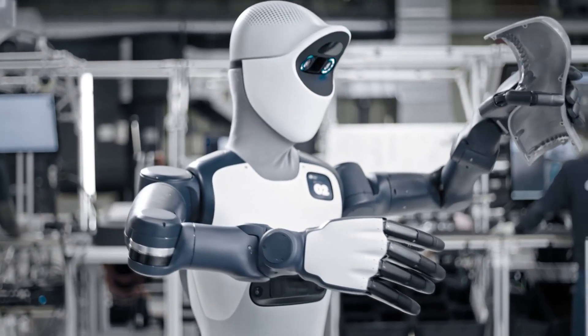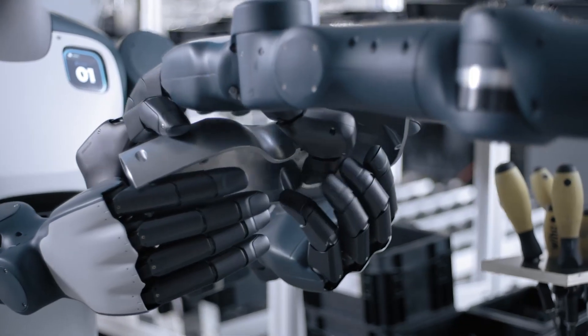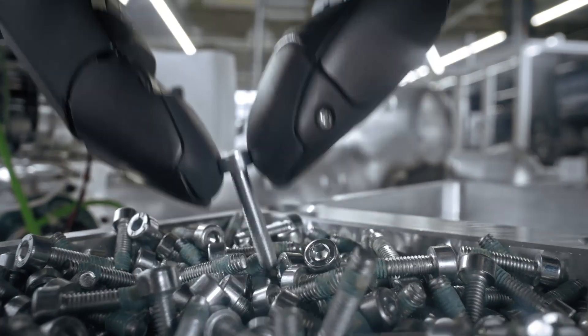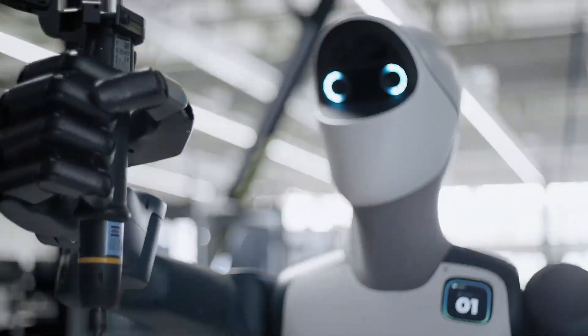When full production starts in early 2026, Agile Robots will manufacture Agile One at a new facility in Bavaria. The company maintains full control over the entire production process for its robotics hardware, manufacturing exclusively in-house.